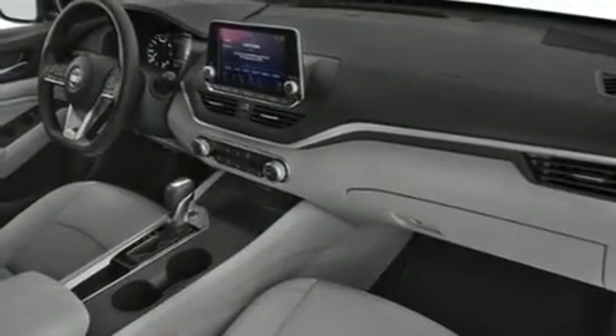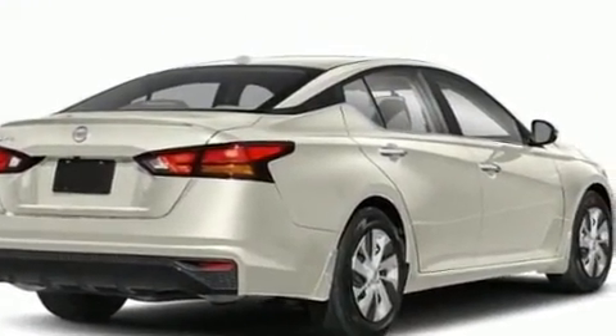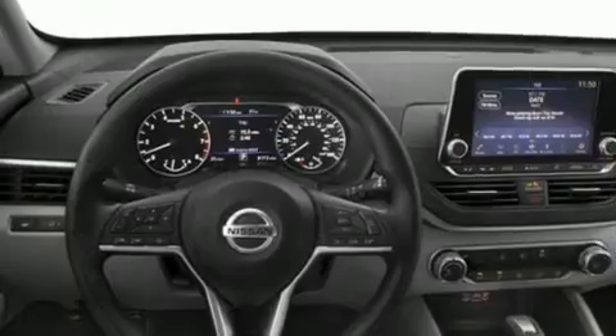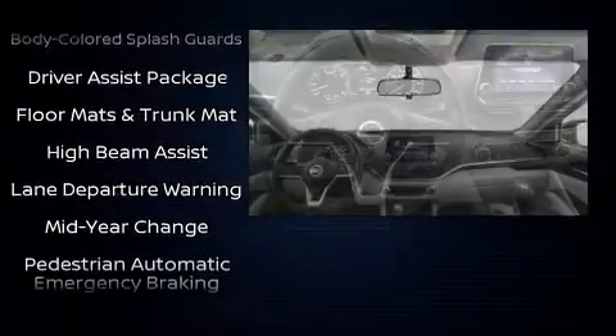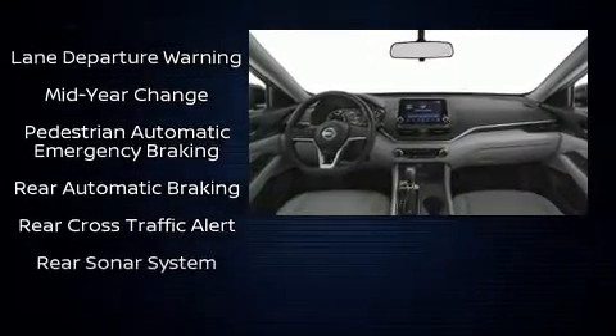Nissan also prioritized safety and security by including dual front impact airbags, front and rear side impact airbags, traction control, brake assist, a panic alarm, and four-wheel disc brakes with ABS. This car was designed with safety in mind, allowing you to drive with even greater assurance.